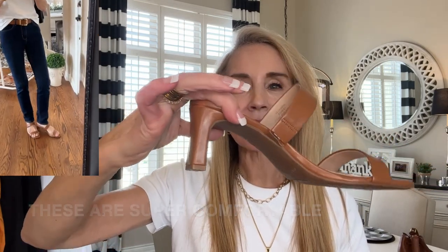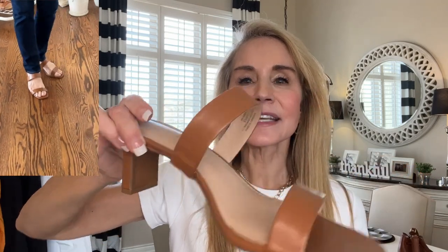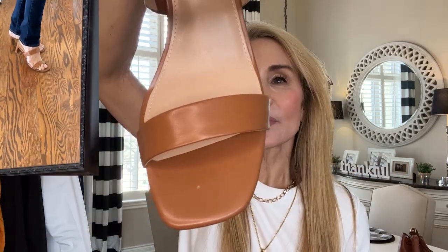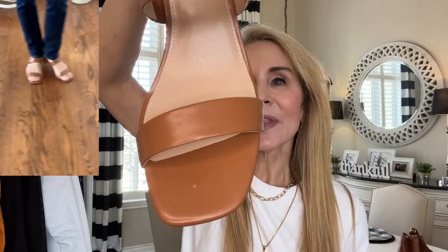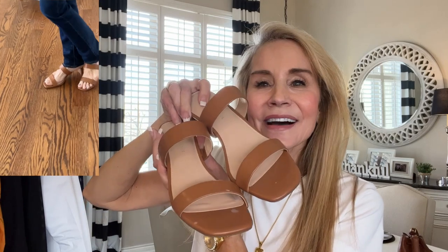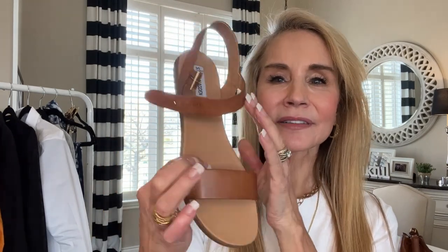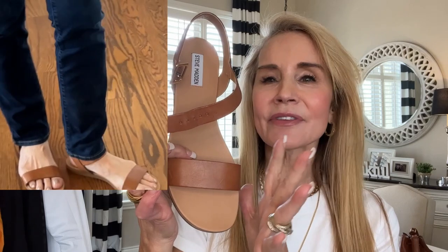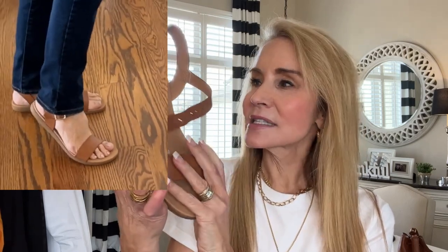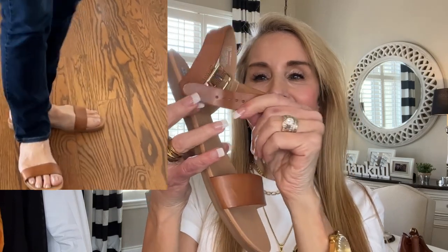This shoe is gorgeous and it matches the cognac of the belt and purse absolutely perfectly. It has a very current heel — that little rectangular stacked heel — and a very wide footbed which makes it comfortable. This is the Kelly and Katie brand from DSW. Next I have a little Steve Madden flat in leather with gold hardware. I love that it's leather because it will last for years to come, and as a flat sandal it is super comfortable — you can dress it up or down.